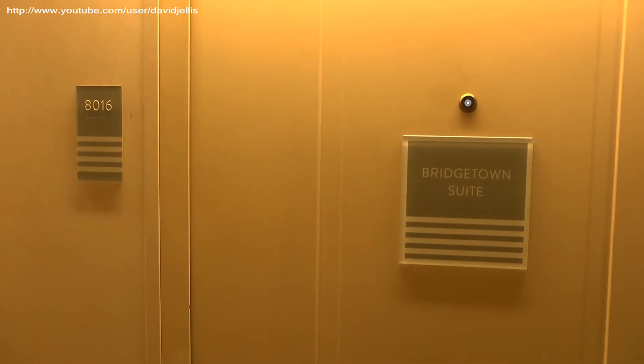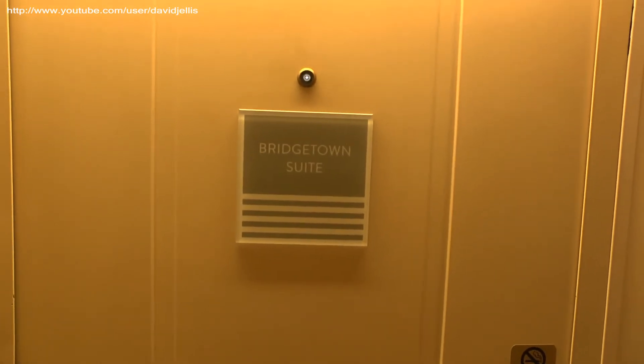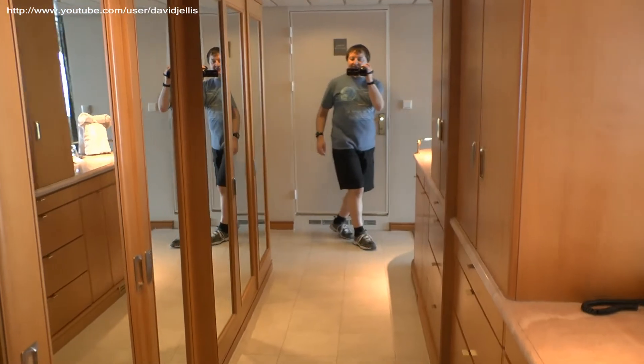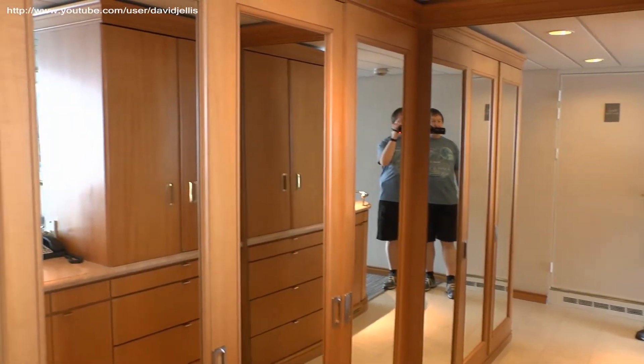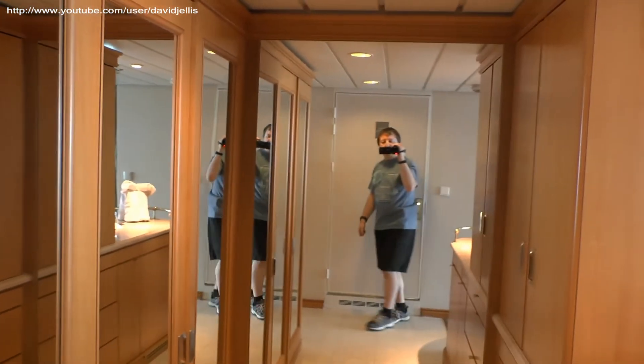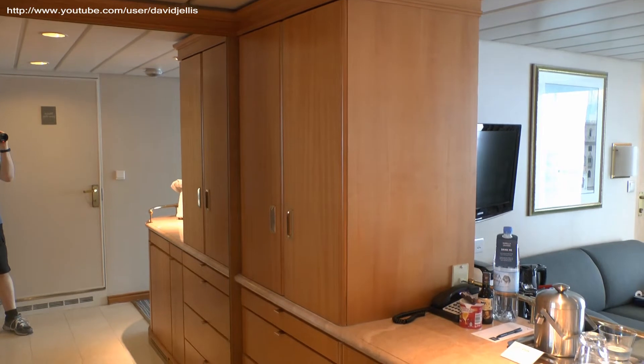This is our suite on deck eight, a grand suite called the Bridgetown Suite. Inside the cabin, over here is a rather large storage area with lots of cupboards, all mirrored to make it look even bigger than normal. There's plenty of space — in fact, far too much storage space for two people.